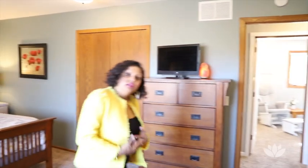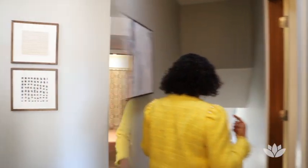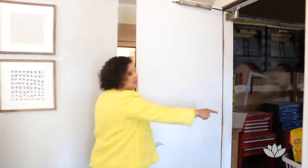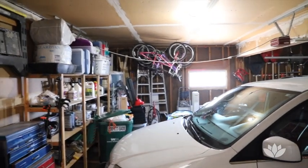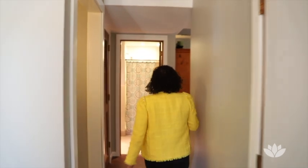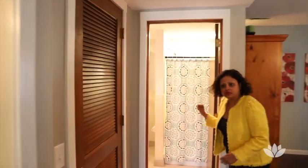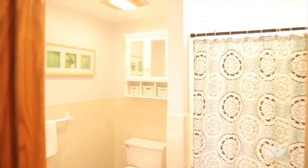Let's go downstairs now and check out the other two bedrooms and the third bath. Back here in the entryway, I just wanted to quickly point out that there's a two-car garage and a large bathroom — bathroom number three — so guests can use this bathroom instead of having to go upstairs to the family bathrooms.